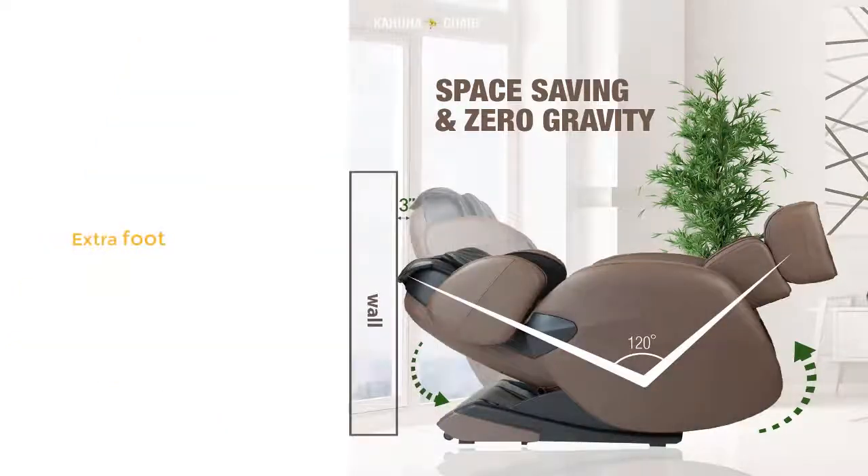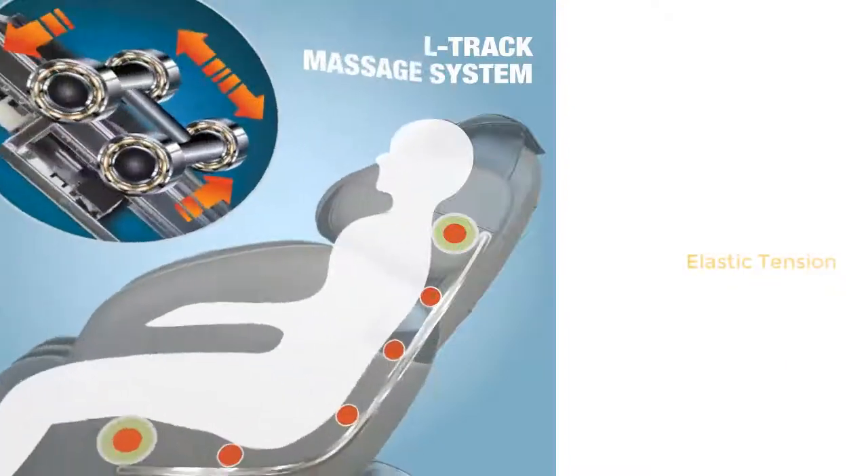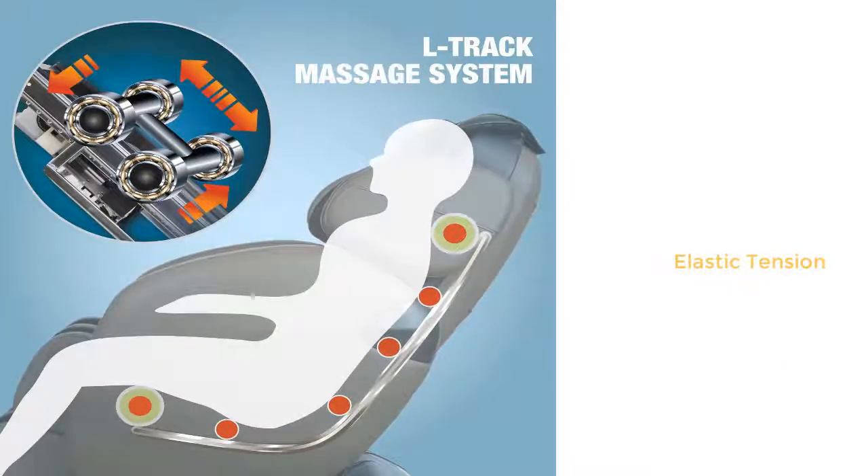The dual roller system provides two ways to target the areas of your body that need it most. Most massage chairs come standard with an S-track massage roller system. It's usually only new and advanced chairs that combine the L-track and S-track in the same package. S-track rollers target the lower back, while L-track rollers target the buttocks and thighs.